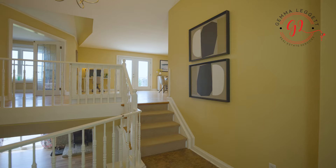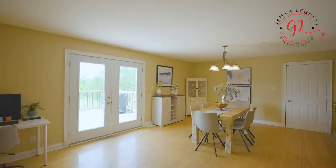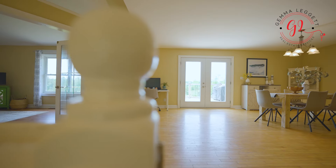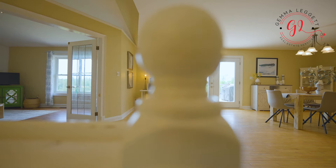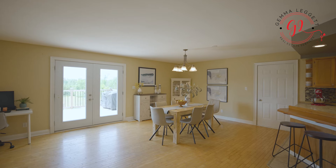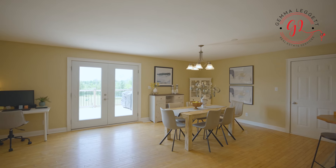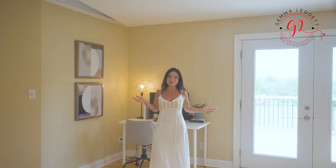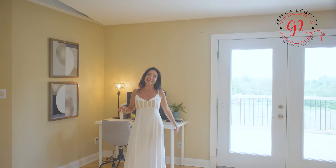The open concept design seamlessly integrates living spaces, creating a harmonious flow and inviting an abundance of natural light to illuminate the interiors. Built in 1992, we have about 2,800 square feet of living space here. Every window offers a captivating view, allowing you to bask in the beauty of the surrounding landscape throughout the day.